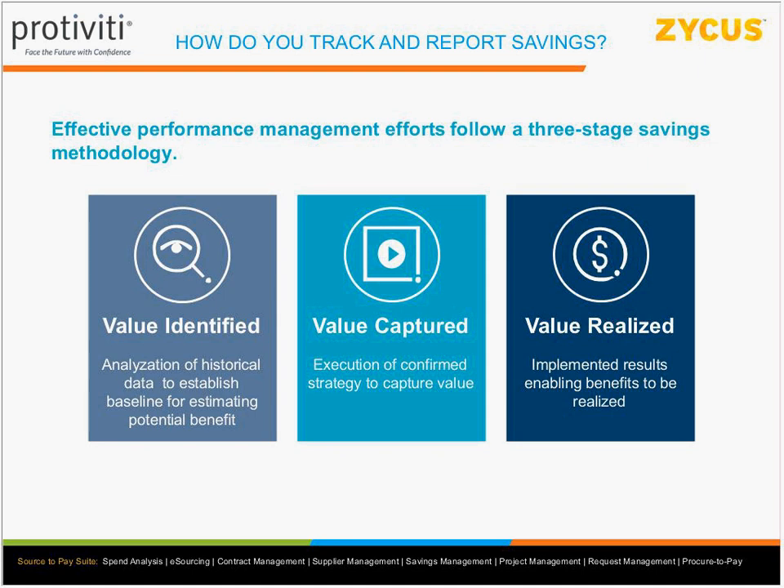In the old days, CFOs would push — if procurement says you're going to save a million dollars, we're going to take a million dollars out of the budget. That led to a lot of acrimony not just with finance but with business stakeholders who didn't want to work with procurement, because their budget got cut far more than needed, resulting in problems where they couldn't buy what they needed.